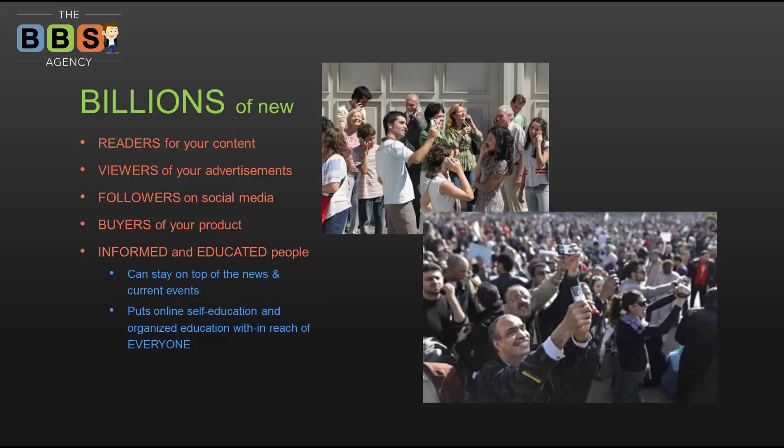AMP also puts online self-education — services like LinkedIn Learning or YouTube — within reach of many more people, as well as organized education like online colleges and universities. A lot of what online classes deliver is pictures and text, which are great candidates to be cached on Google servers and served instantaneously. When you look at the global picture, AMP really is going to help the rest of the world and potentially open up a lot of new markets for us as entrepreneurs.